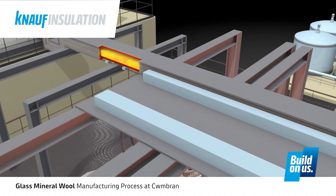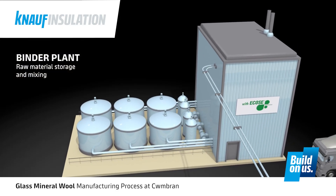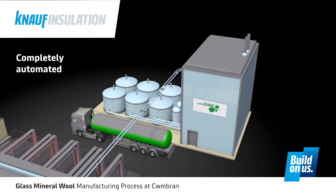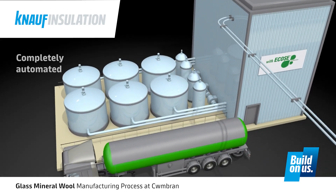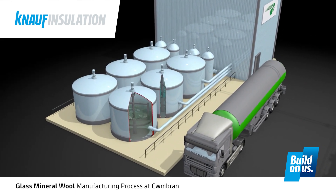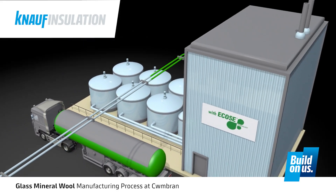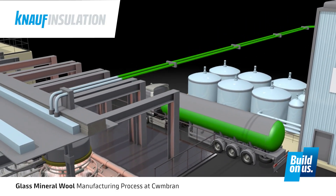The binder plant is a similar principle to the batch plant in that we take in bulk delivery of the raw materials, but instead of minerals, we take in liquids. The binder plant is a completely automated facility. The purpose of the binder is to effectively glue the fibres together to form rolls or slabs of insulation. On our loose wool line, we do not add binder; however, we do add a silicon emulsion, which is also prepared in the binder plant. The raw materials are pumped from the bulk storage tanks outside, weighed out into correct quantities, mixed together, and the binder is pumped over to the fibreising area, where you can see it being applied directly to the fibres.